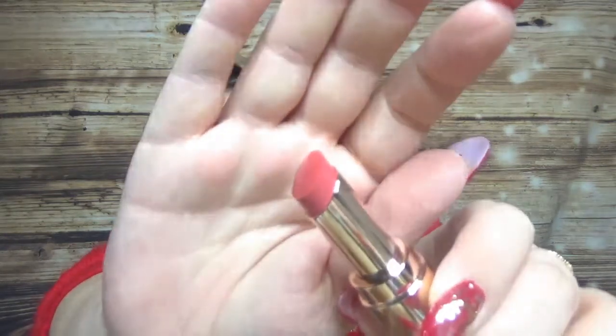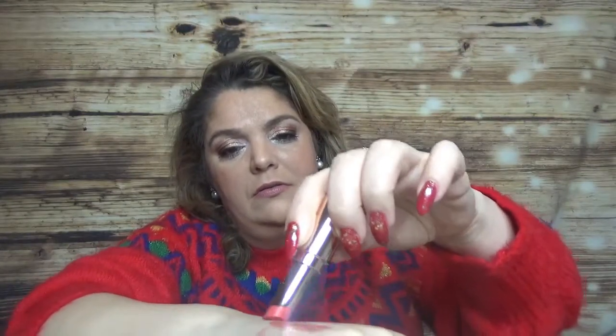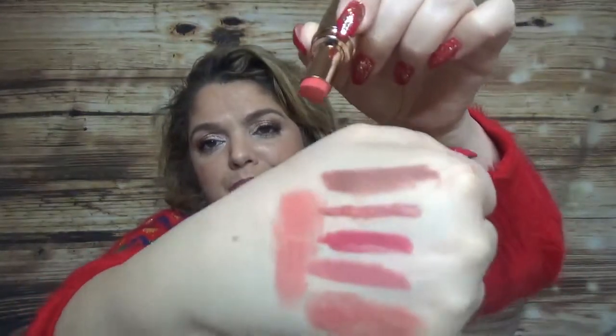I also have from Lancôme the Balmy Feel Lipstick in shade 322 Shine Bright. Here is how this one looks — a very nice formula. I cannot wait to use these products.